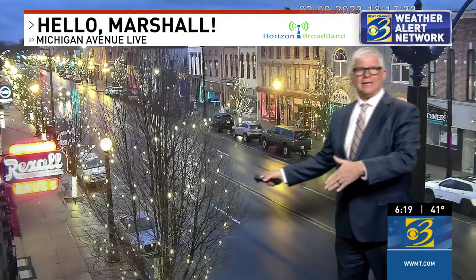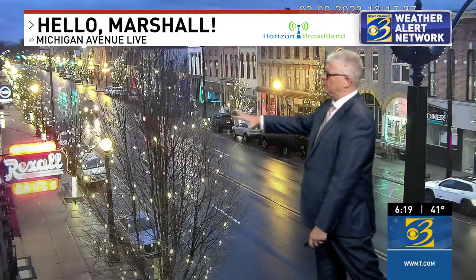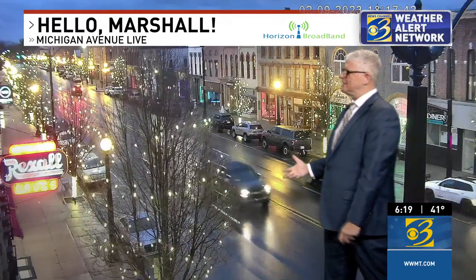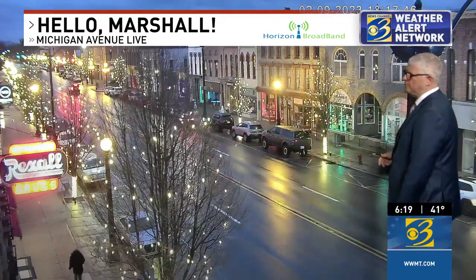Now we're moving to the east here to Marshall. We're looking downtown Michigan Avenue Live. Beautiful lights there, and with that sheen on the road from the wet streets it provides a nice glow. We're looking to the east here, thanks to our partners at Horizon Broadband for the view.